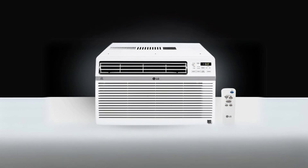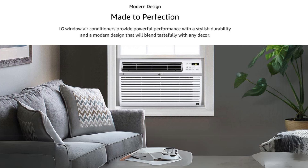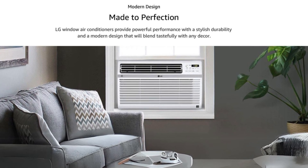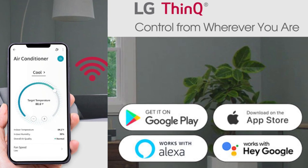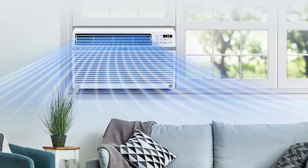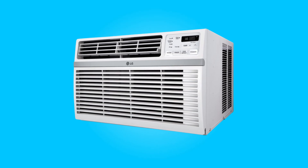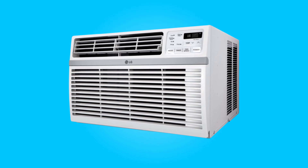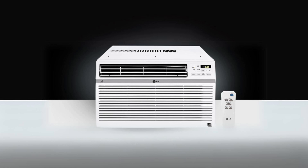Introducing the LG 8000 BTU Smart Window Air Conditioner, a cutting-edge cooling solution that redefines your indoor climate control experience. This versatile unit combines the convenience of smartphone control with whisper-quiet operation, customizable cooling settings, and the ability to efficiently cool medium-sized rooms. Join us as we delve into the features and benefits that make this air conditioner a standout choice for those seeking comfort, convenience, and reliability.